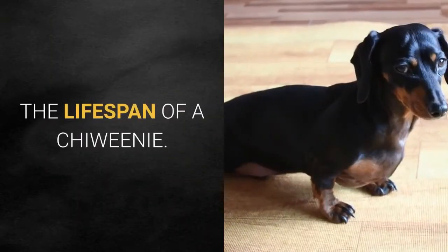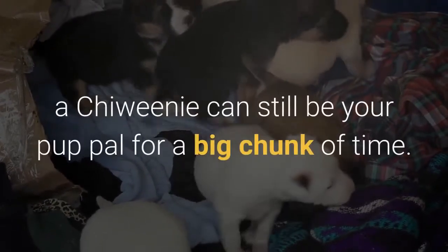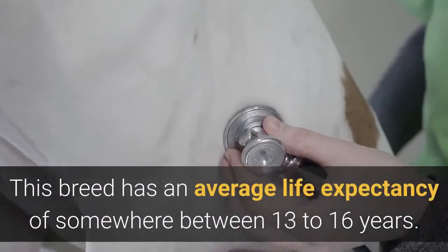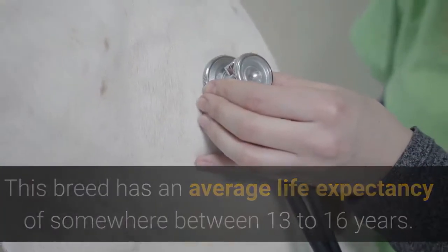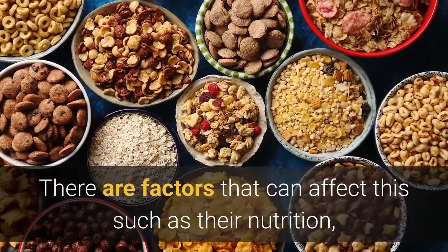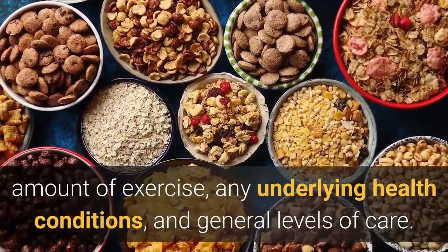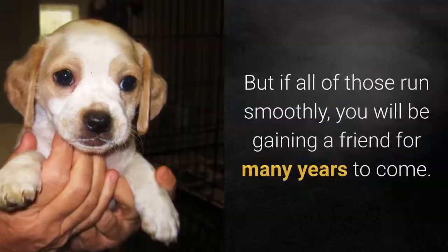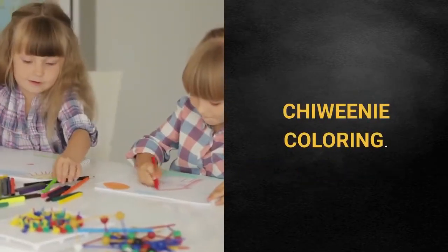Despite being small in size, a Chewini can still be your pup pal for a big chunk of time. This breed has an average life expectancy of somewhere between 13 to 16 years. Factors that can affect this include their nutrition, amount of exercise, any underlying health conditions, and general levels of care — but if all of those run smoothly, you will be gaining a friend for many years to come.